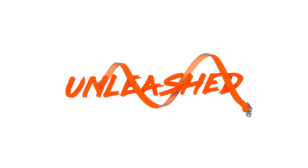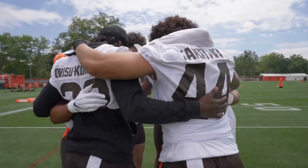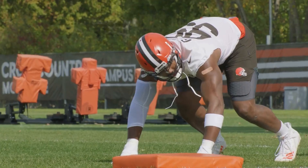One of the most obvious places to watch the Browns play is at their home stadium, First Energy Stadium. If you're lucky enough to live in the Cleveland area or are planning a visit during football season, this is a great opportunity to cheer on the team in person.